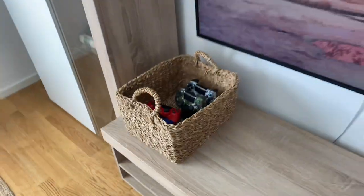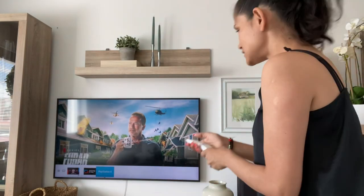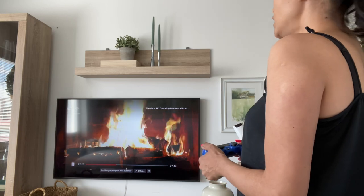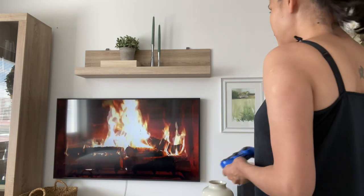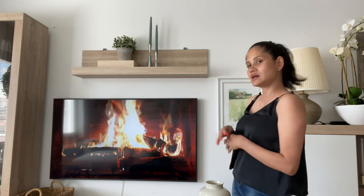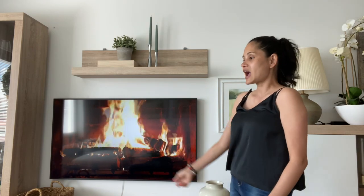Let's see if we can get ourselves a fireplace going on the TV — there we go, we've got our fireplace! I don't have a real fireplace but this works just as well. I absolutely love it.